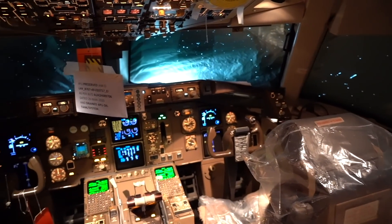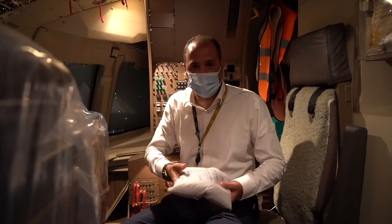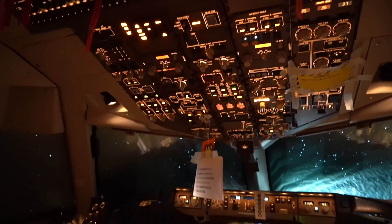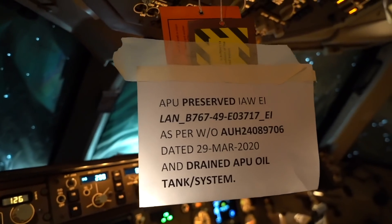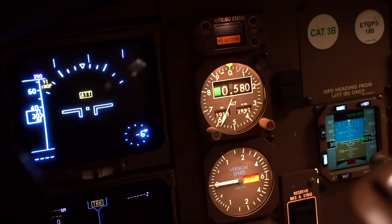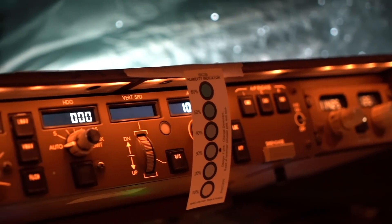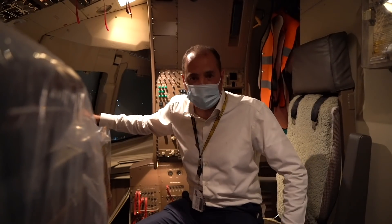We're inside the 767 cockpit. We're replacing all the humidity indicators — from the desiccant bags to the humidity indicator cards — to make sure there's no humidity going to the cockpit and ruining the expensive electronic components. The cockpit is blanked up in an unusual configuration because of storage; normally sunlight would be coming in. Most systems are deactivated or stored, but we power up the aircraft every seven days to make sure all systems are working fine and the aircraft is ready. Whenever we do the de-preservation and return to service, everything will function properly.